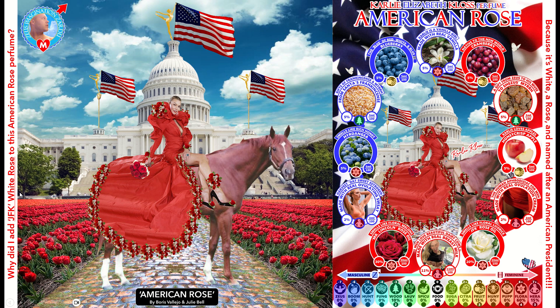Why did I add JFK Rose to this American Rose perfume? JFK is another American president and his rose is white. I could have added a Marilyn Monroe Rose as well, but that's a yellow rose and I didn't want to add yellow to this color composition. It would have been ideal to put JFK Rose in a white frame, but symmetry considerations meant I sacrificed that — it would have messed up the red, white, and blue color composition and the symmetry between the two perfume ingredients. I think it still works.